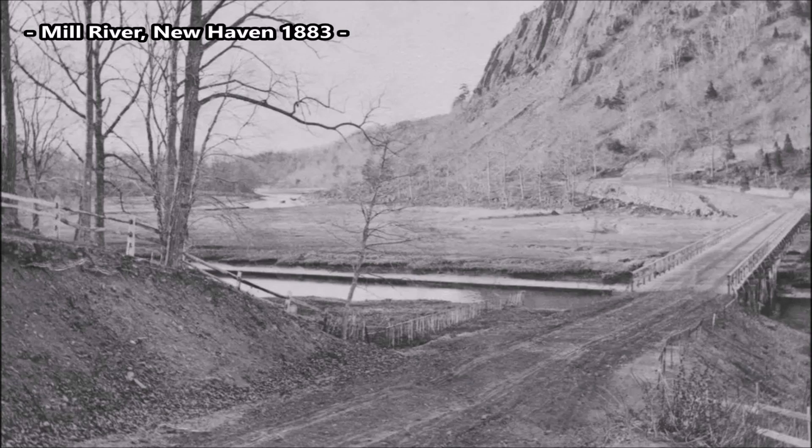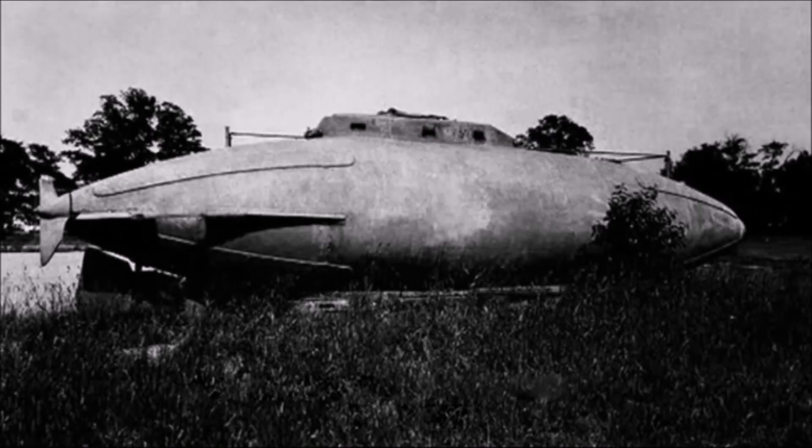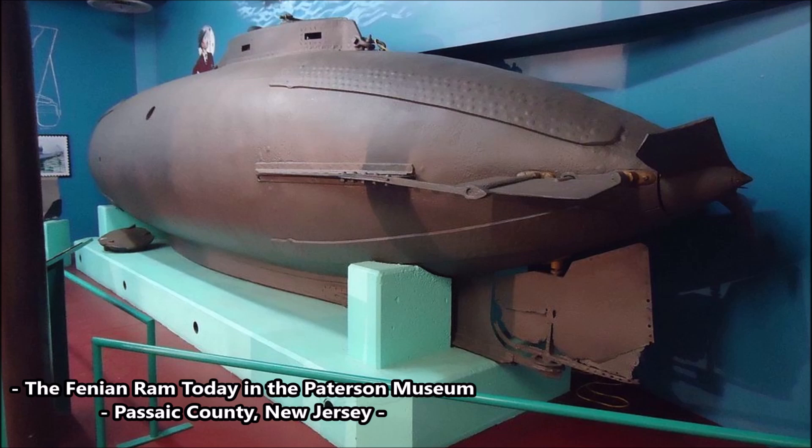Realizing they did not know how to operate Holland's submarines, the Brotherhood abandoned the Fenian Ram in the smaller Mill River area, also in the New Haven, Connecticut region, where it sat for many years. Holland himself never attempted to retrieve it. The submarine was later found by civilians, changed hands multiple times, and ultimately in 1927 the Fenian Ram was purchased by the Paterson Museum in New Jersey, where it still sits on display to this day, along with the original Holland submarine number one from 1875–1878.